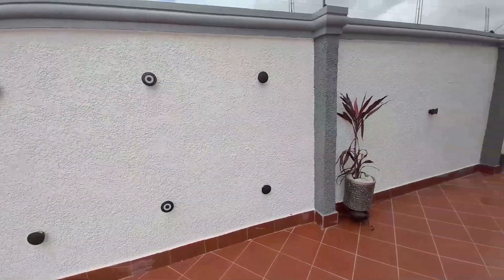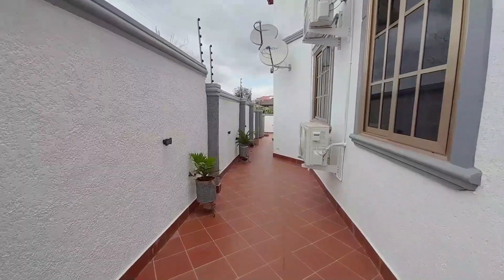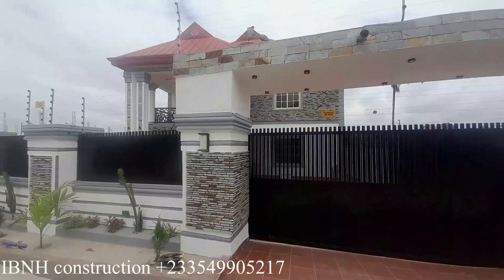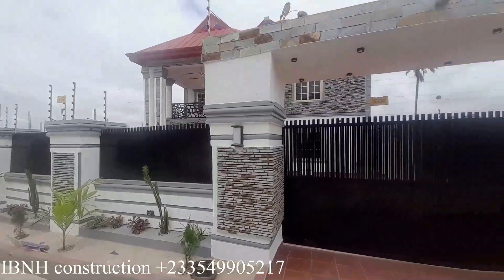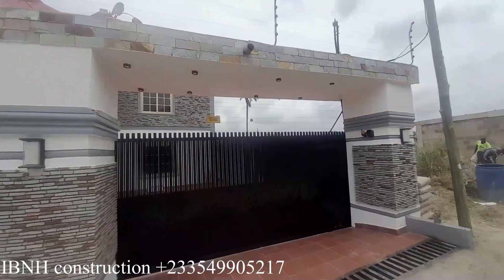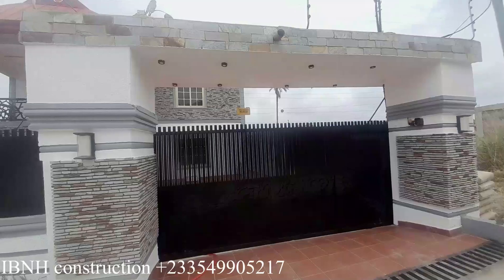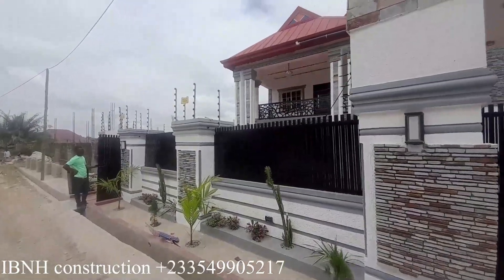Let's get started. Hello, welcome and thanks for joining me here on the channel. Today we are inside Kumase and we are touring this luxury house — should I say mansion? Alright, let's go and have a look at what we have inside this particular house.